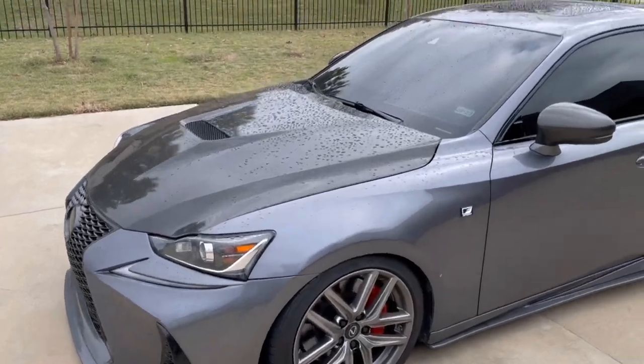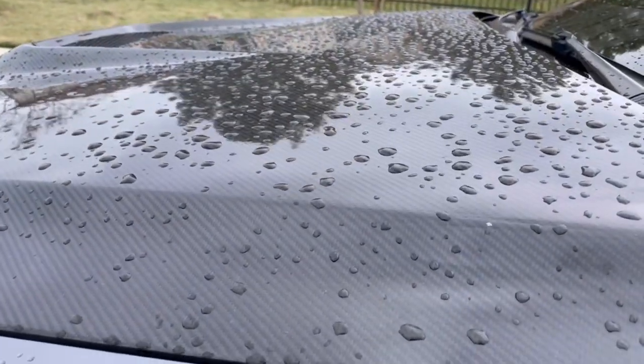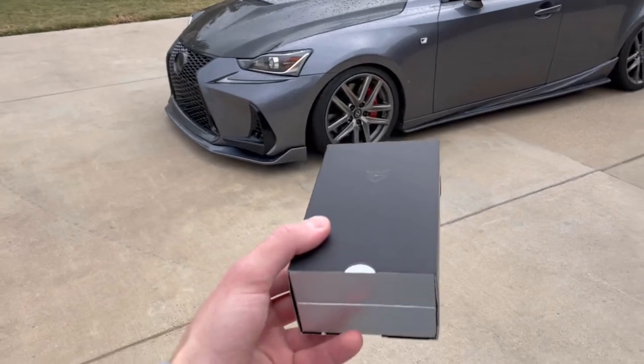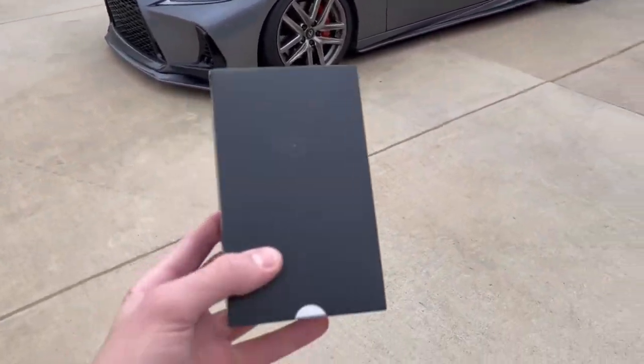It's a good trim restorer and a good water repellent. As you can see, it rained last night and that water is just beading up on the car. One gust of wind and it's all going to come off. This ceramic coating is amazing. My whole car is coated in it and I definitely recommend this coating.